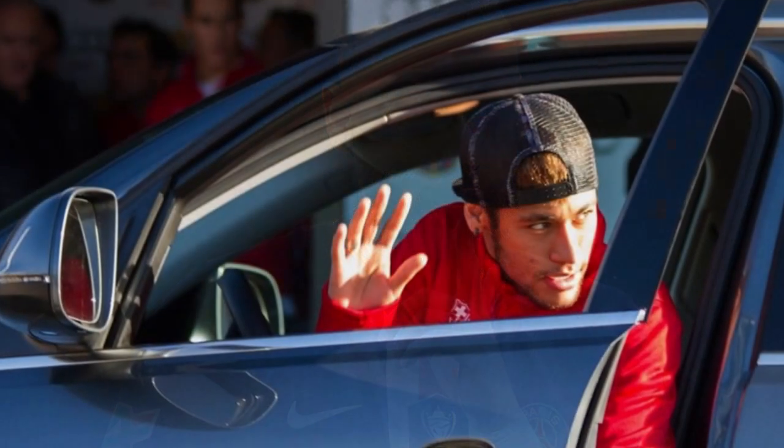Hello and welcome to Luxury Lifestyle, the channel dedicated to showcasing the best in luxury living that money can buy.